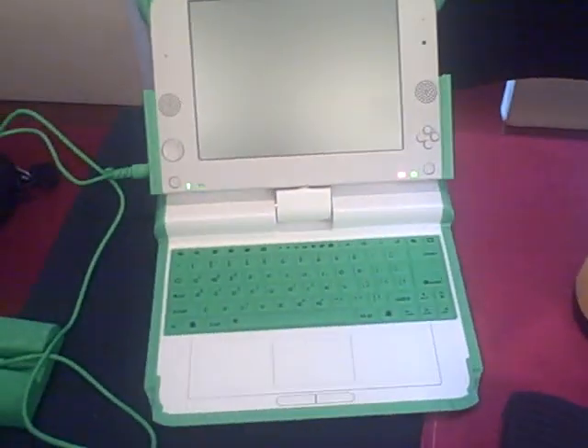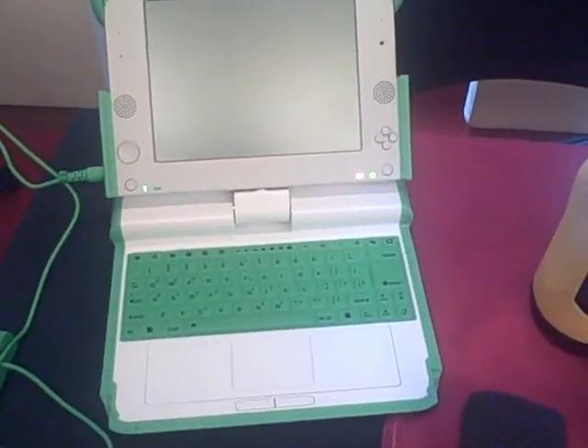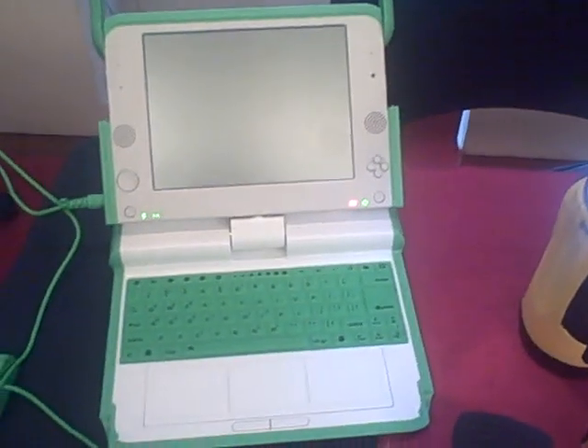This is probably something that you've seen a million times — it's the XO laptop, the One Laptop Per Child. The cool thing about this, though, is not just that it's energy efficient, but that it's so energy efficient that it can be powered by things like a hand crank or a solar panel.